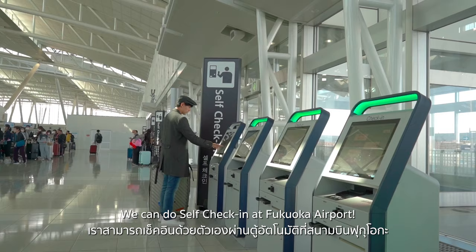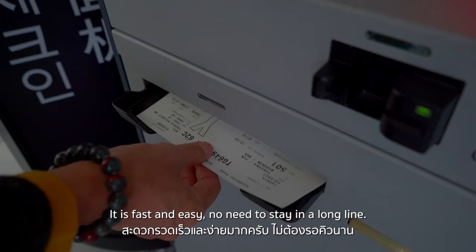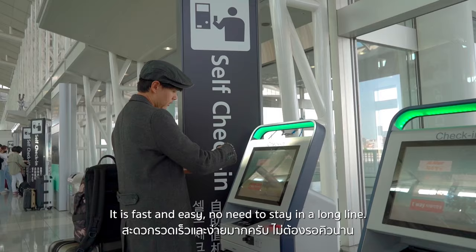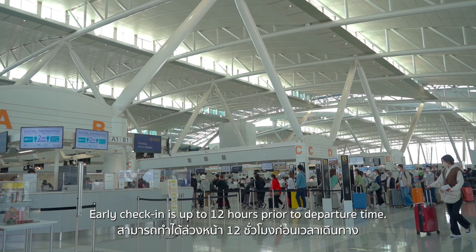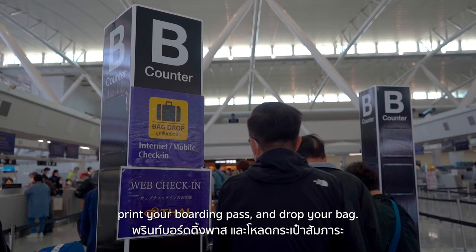We can do self-check-in at Fukuoka Airport — it is fast and easy, with no need to wait in a long line. Early check-in is available up to 12 hours prior to departure time. Simply choose your preferred seat, print your boarding pass, and drop your bag.